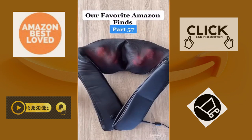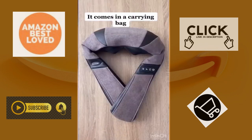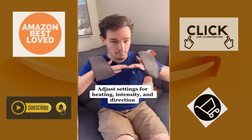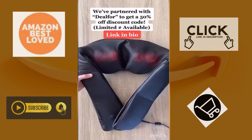Our favorite Amazon finds part 57. This shoulder massager is the best way to end a stressful day. It comes in a carrying bag and is simple to use — just plug it in, turn it on, and throw it over your shoulders. You can adjust the settings for heating, intensity, and direction. We've also partnered with Deal4 on this — use their website to get a 50% off discount code.